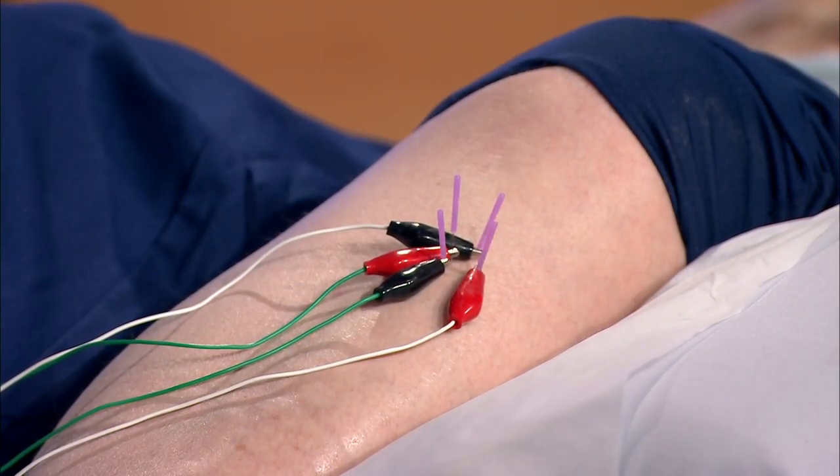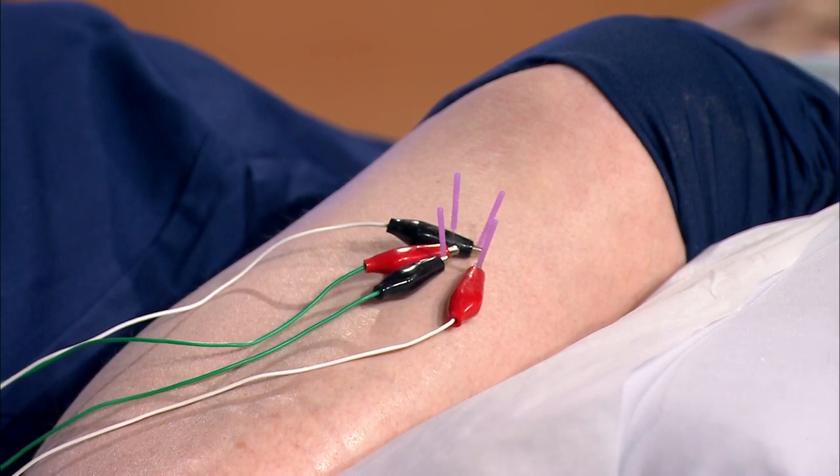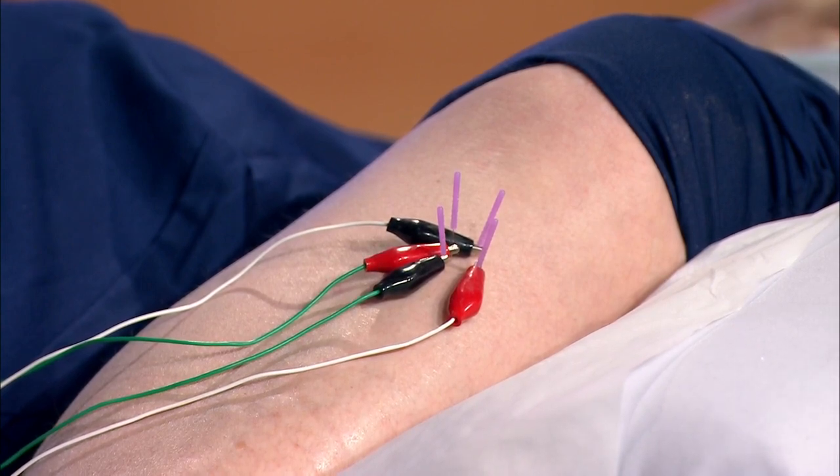Is it light, moderate, or heavy? I see it twitching — I don't want it twitching so I'm turning it down a little. She barely feels it but I still see it twitching. Tell me when you feel a new spot or the same spot getting stronger — I'm turning up the other channel now.